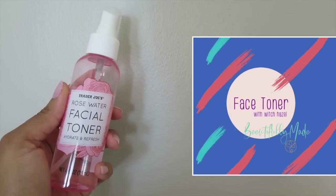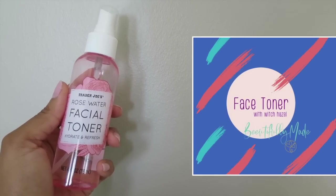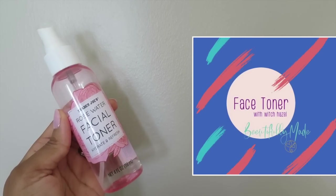I absolutely love my rose water face toner. I use it twice a day at least. Its antibacterial properties help to reduce acne. It has anti-inflammatory properties that can reduce skin redness and puffiness, and it helps tighten the pores and gently tone the skin.